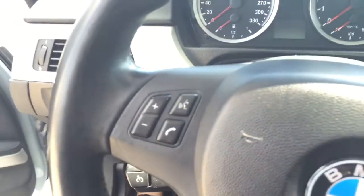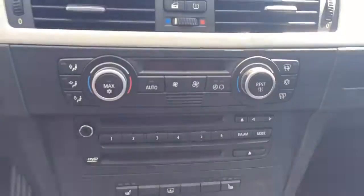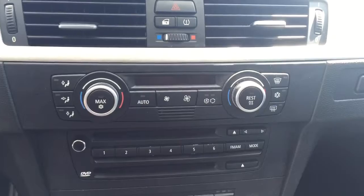On the steering wheel we have media controls, Bluetooth capability, screen display with AM FM radio, Sirius XM radio, navigation, rear vision backup camera, and climate controls.